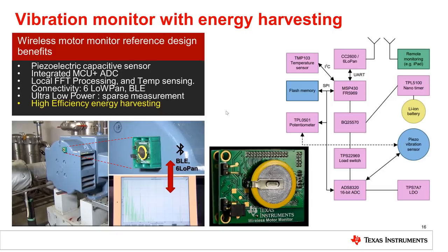This is an even smaller design, quite similar to the previous one. The integrated ADC within the main MCU is used. The communication processor uses 6LoWPAN or Bluetooth for wireless communication, achieving ultra-low power through sparse measurement. Different here is that an energy harvesting circuit and a piezoelectric capacitive sensor are used.